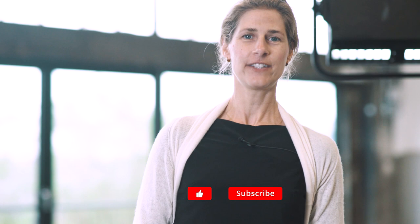Thumbs up! If you liked our video, give us a thumbs up and subscribe to our channel. Bye!